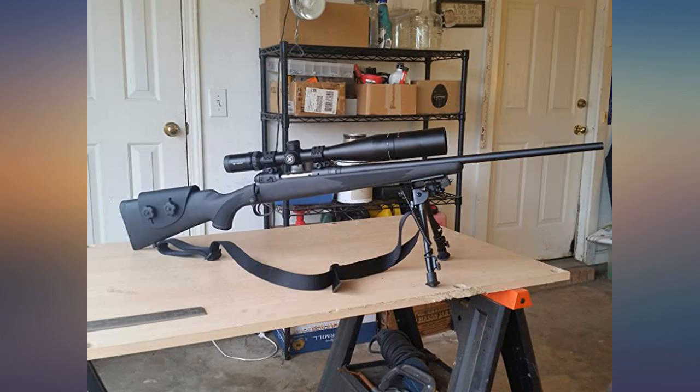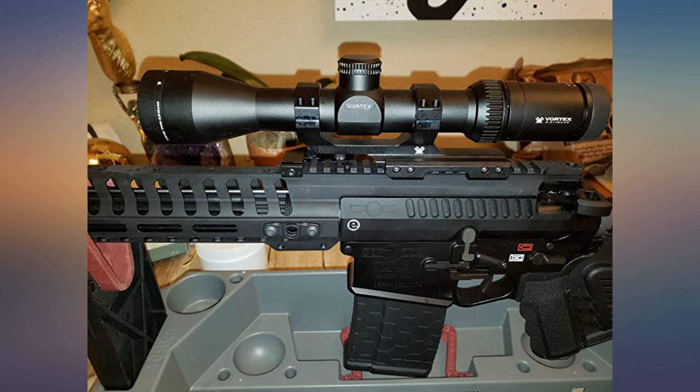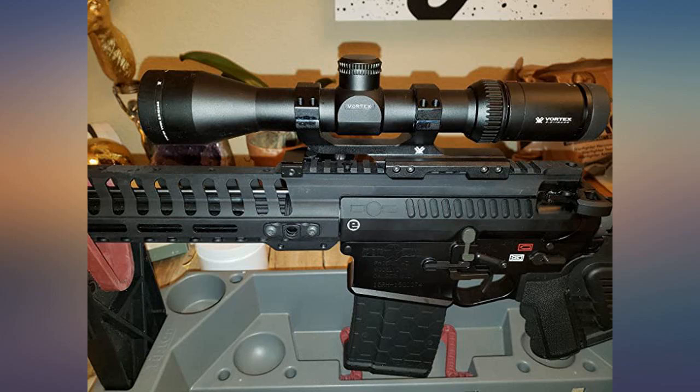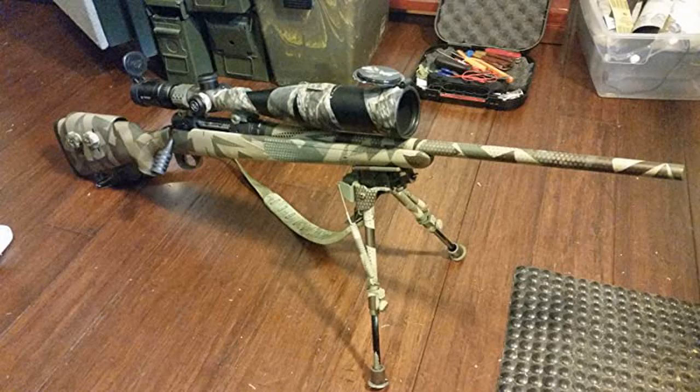I put this bad boy on my POF Revolution — the sickest AR in the world. This is a great scope. I'm impressed. I also put it on my Browning Bar Semi-Auto 30-06 and it is perfect for that gun.